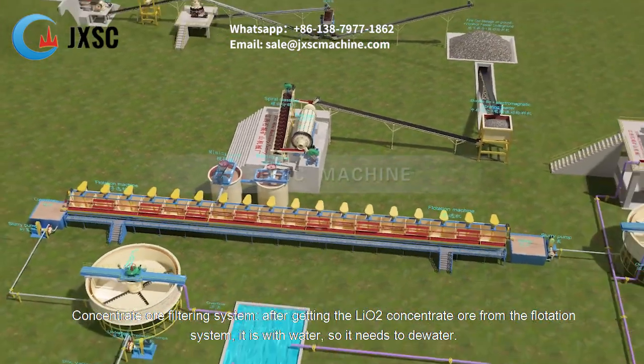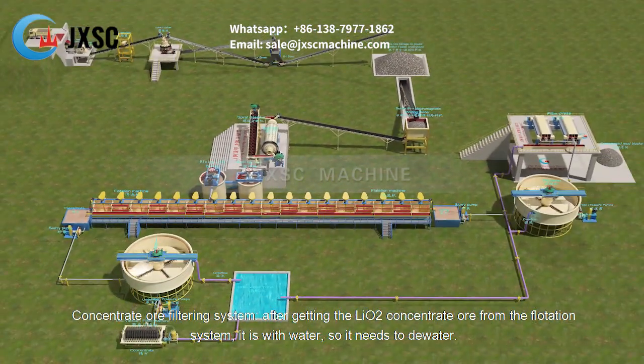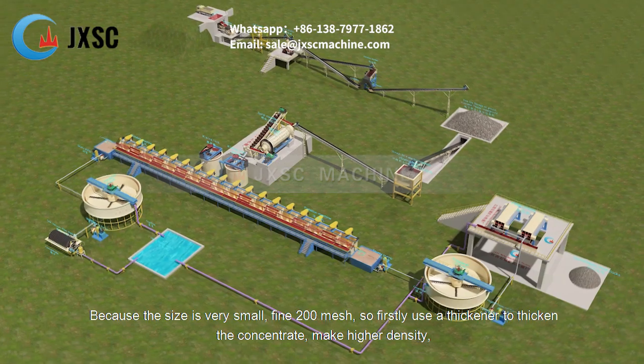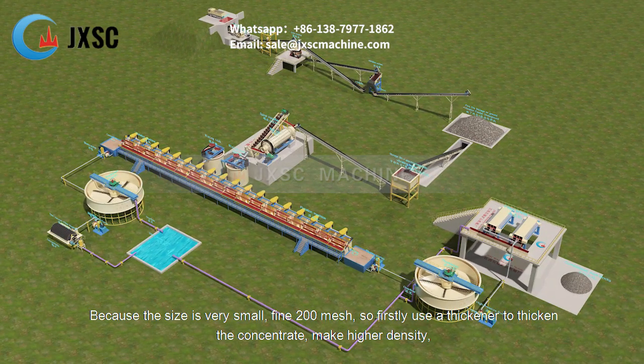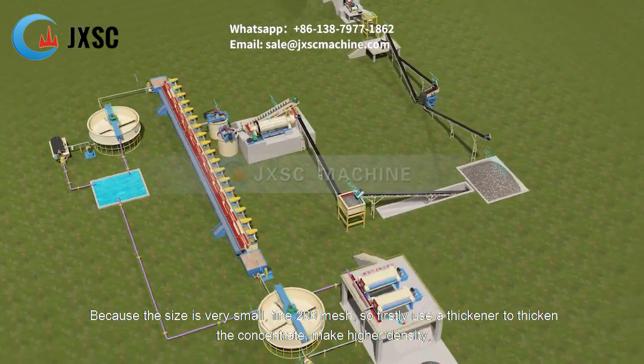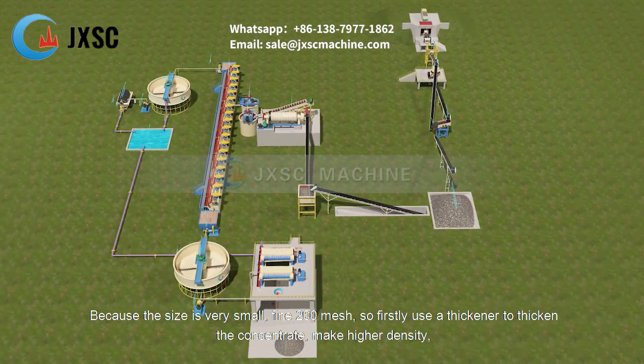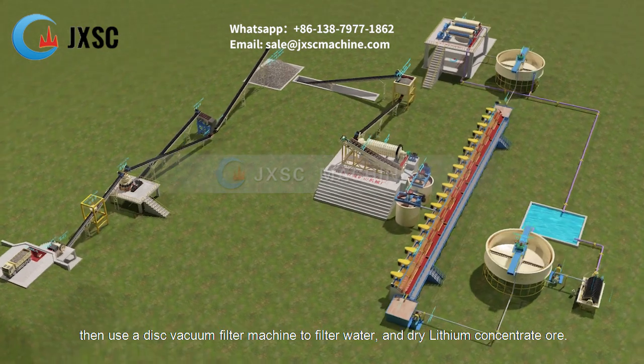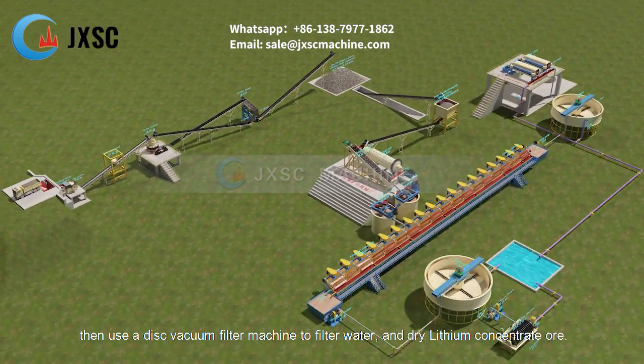In the concentrate ore filtering system, after getting Li₂O concentrate ore from the flotation system, it contains water and needs to be dewatered. Because the particle size is very fine — 200 mesh — a thickener is first used to thicken the concentrate to a higher density, then a disc vacuum filter machine is used to filter out water and produce dry lithium concentrate ore.